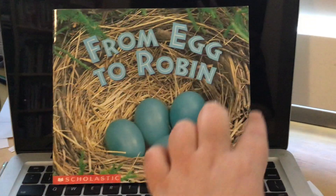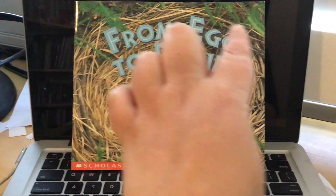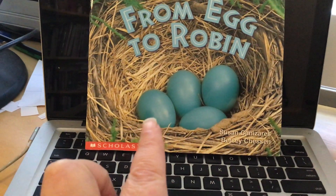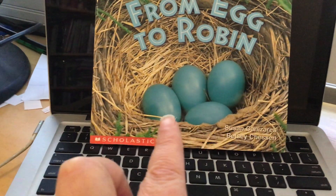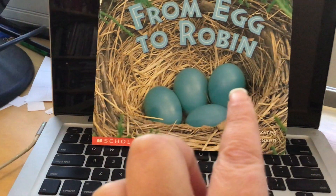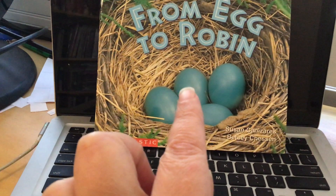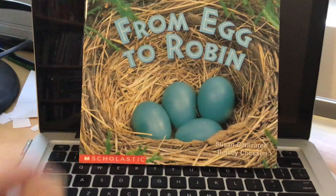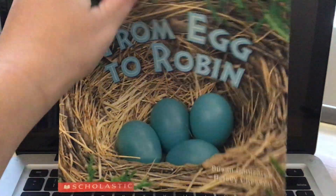What's this? It's a nest. And what are these? They're eggs. There are one, two, three, four eggs. Let's see what this book is about.